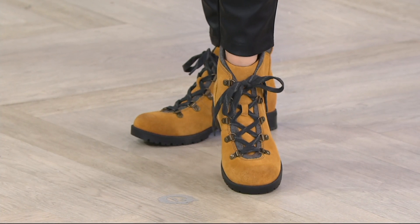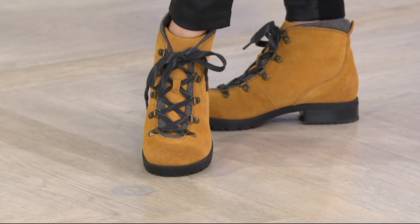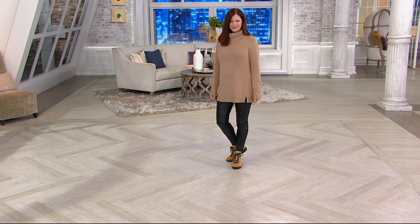Grab your size now because as sizes and colors sell out, they won't be back. This is the hiking boot that's so adorable that you're going to wear these even when you're not hiking. They're just a cute kick-around boot. They are not just a hiking boot — you should be inspired to go hiking just so you could look cute.